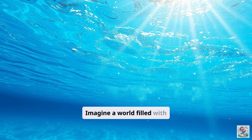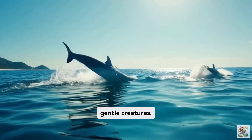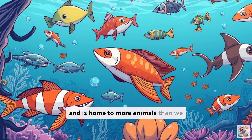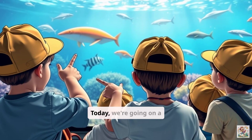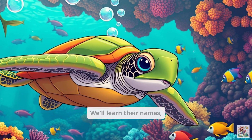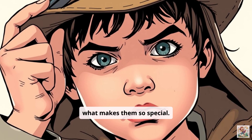Imagine a world filled with sparkling blue water, colorful fish, and giant gentle creatures. That's the ocean. It covers most of our planet and is home to more animals than we can even count. Today, we're going on a special mission to meet some of these amazing ocean friends. We'll learn their names, see where they live, and find out what makes them so special.